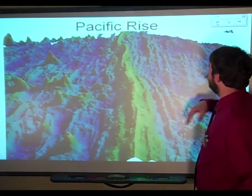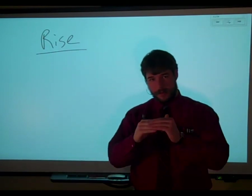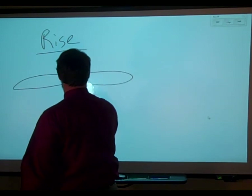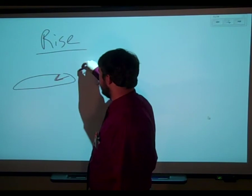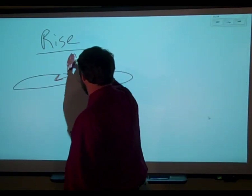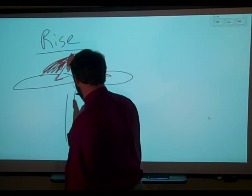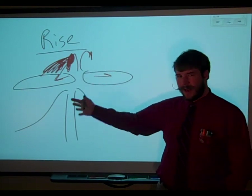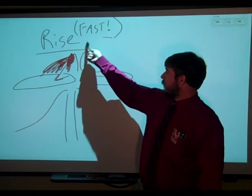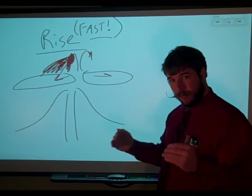It's worth mentioning that there is a difference between a rise and a ridge. A rise is very smooth because it's fast spreading. If you have two plates moving away from each other very quickly, every time they move they spray up more lava, and it piles up higher and then slowly erodes as you move away. Mid-ocean rises tend to be much smoother and not quite as steep — faster spreading means smoother. Think of it this way: fast movers tend to be smooth. A good example is the Pacific Rise — that divergent boundary is moving really fast.